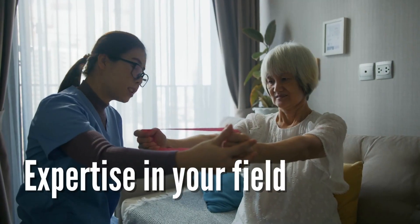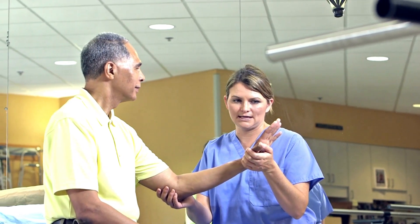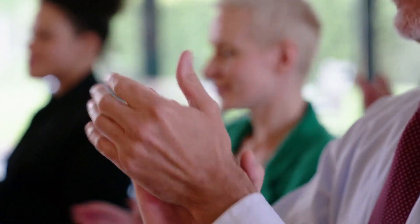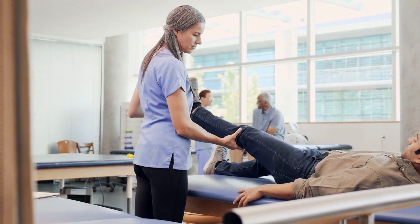A well-designed website can also help you establish your expertise in your field. With a custom website, you can showcase your qualifications, specialties, and success stories. This can not only help you stand out from the competition, but also give potential patients the confidence they need to choose you as their physical therapist.